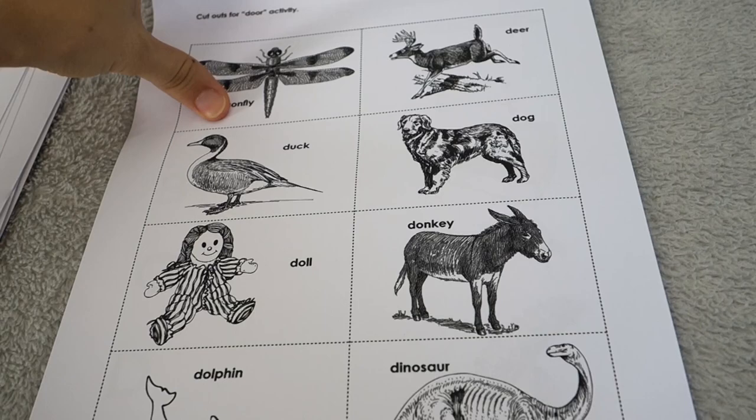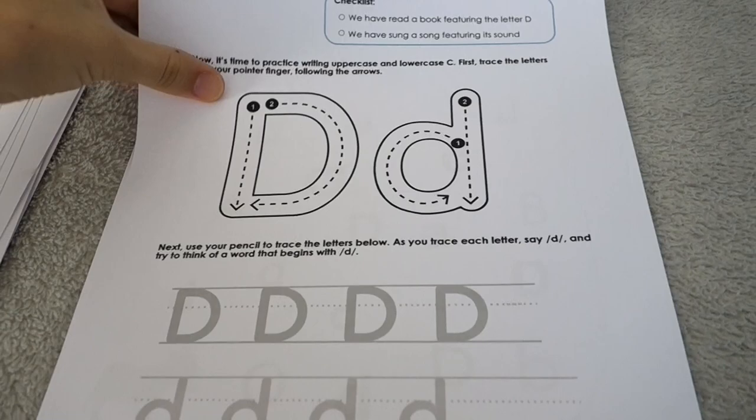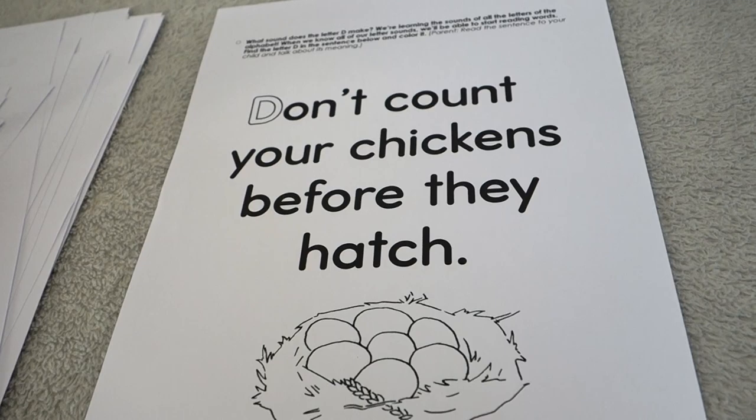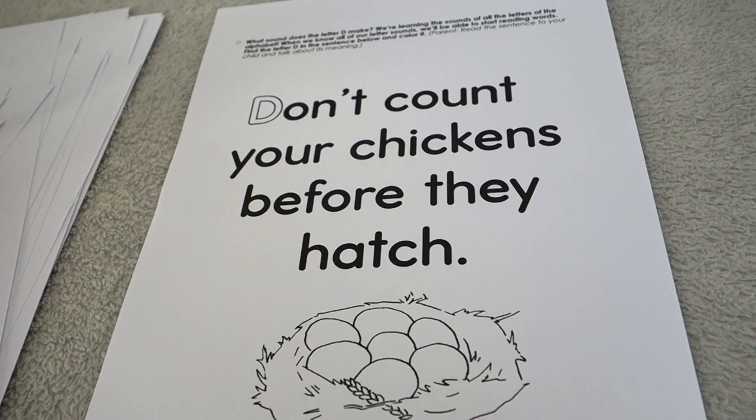I hope that gives you a good look inside. Definitely ask me if you have any questions. You'll find this on our website for a very affordable price, and Part Two will release as soon as I can get it ready. I'll see you next time!